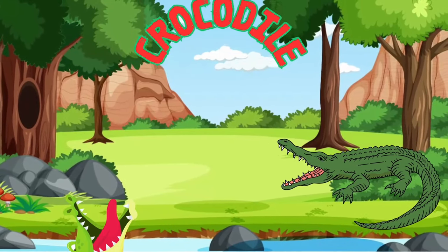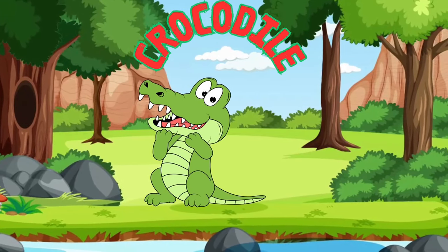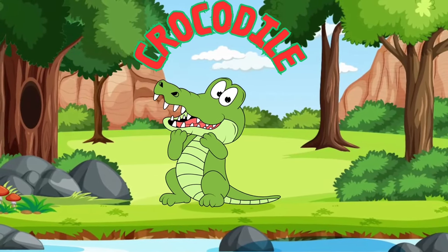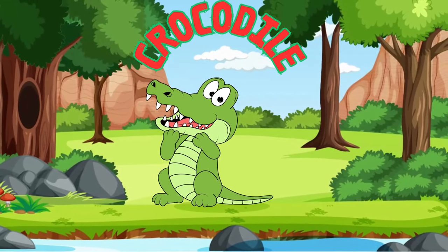Watch out for the ancient and fearsome crocodile! Their tough, scaly skin is like a suit of armor! They have incredibly powerful jaws, but you might be surprised to know they also have very delicate touch sensors on their snouts!